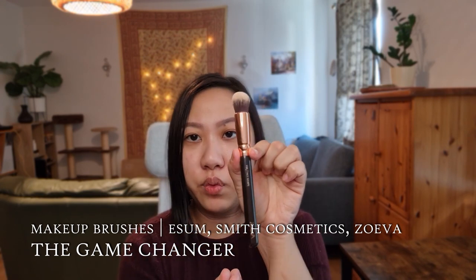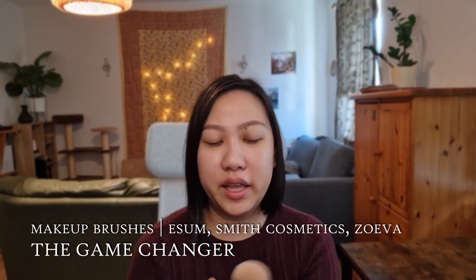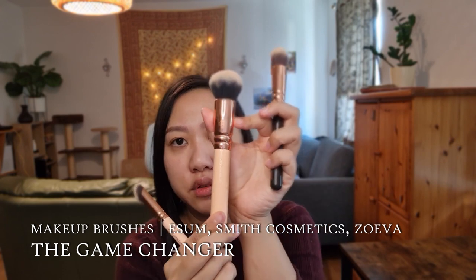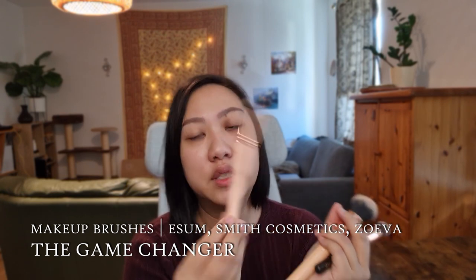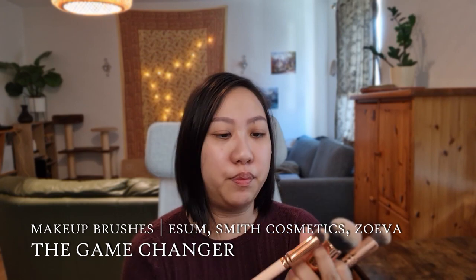I also like these Zoeva brushes. The 110 Face Shape I use to buff in foundation and cream blush. The 102 Silk Finish is pretty much the same but bigger. And this more recent purchase, the 146 Concealer Perfecter, has a unique shape that I've been testing out and I kind of like it. Next is 'Ripe and Hype' — makeup that was actually worth the hype.